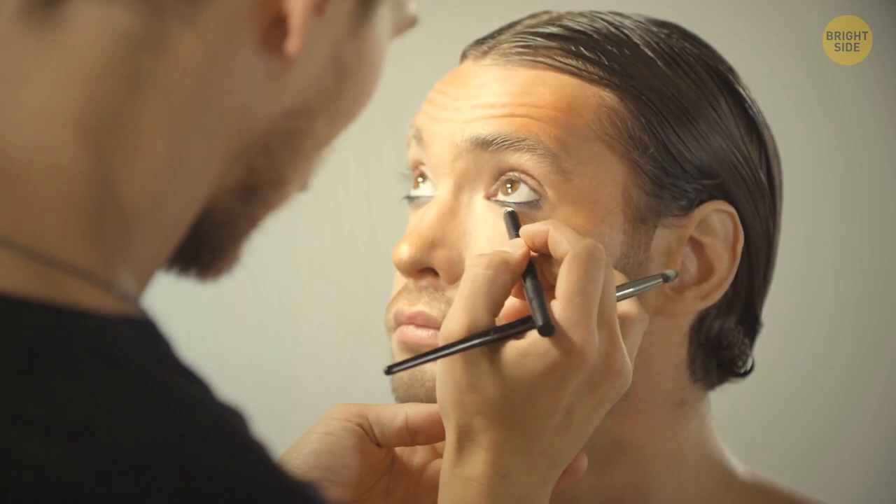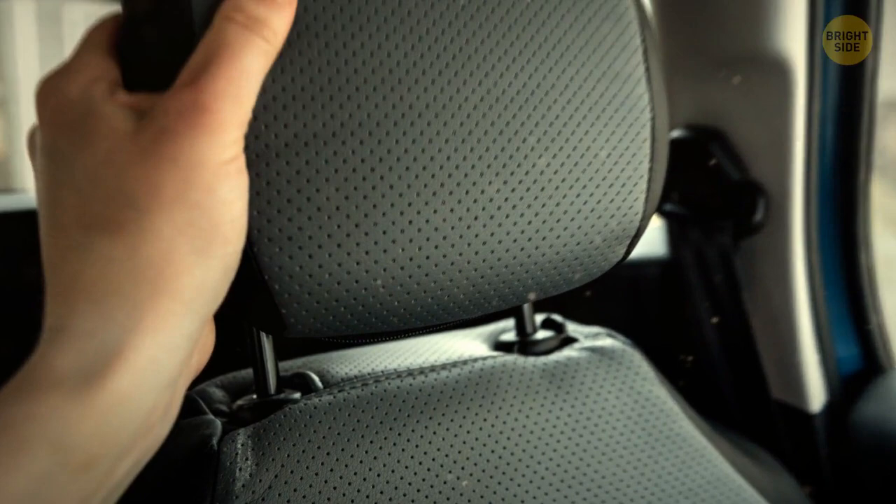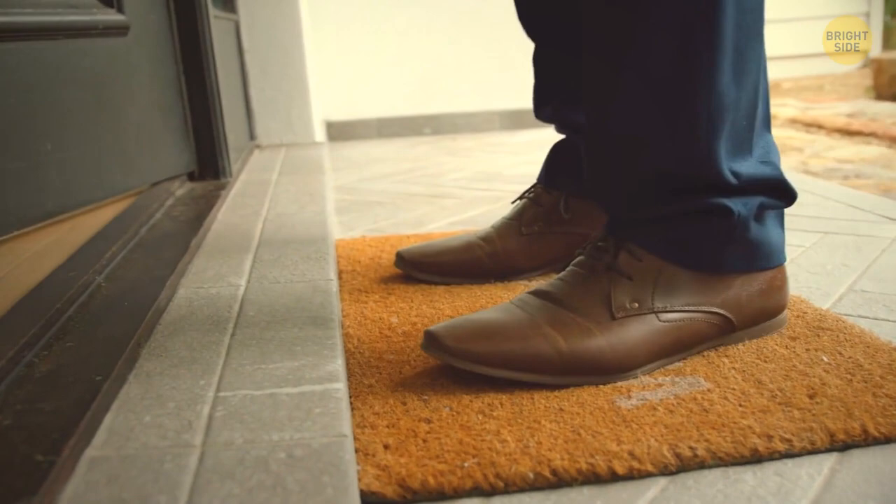Normally we use headrests for the purpose of, well, resting our heads. But not only! As it turns out, headrests can be easily removed from the seats and used to break car windows in case of emergencies. This is a trick very few people know about.